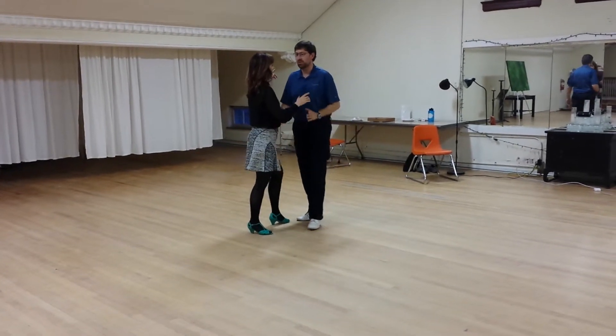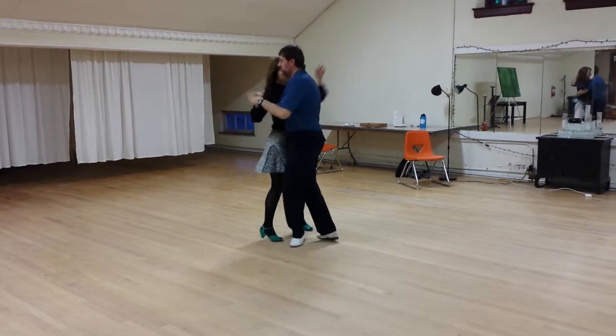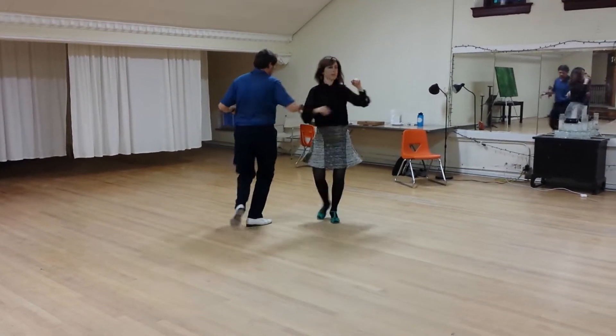And then we also did the roll off. Roll off: one, two, three, five, seven. One, two, three, five, six, seven.